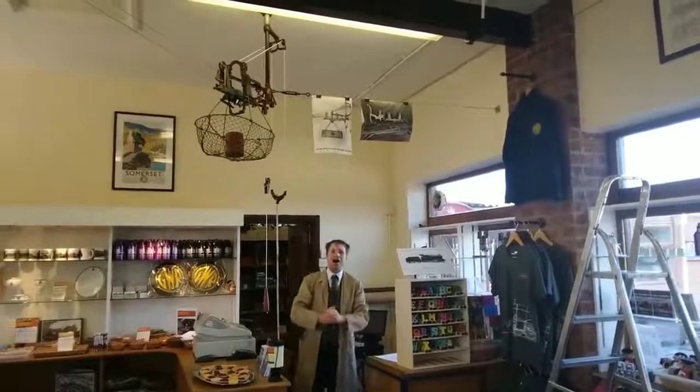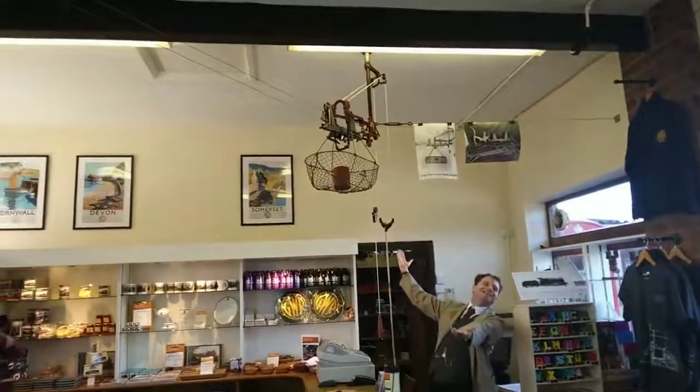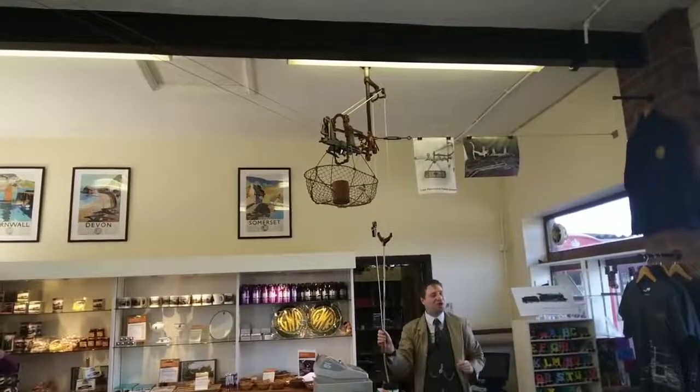So without further ado, I give to Didcot Railway Centre the very latest in technology for retail. Now, I can't do the basket lowering bit, but I can send it across the wire for you.